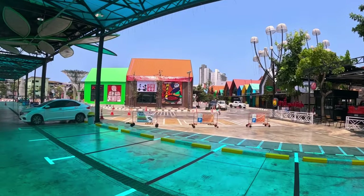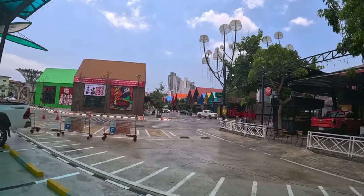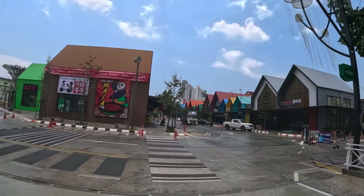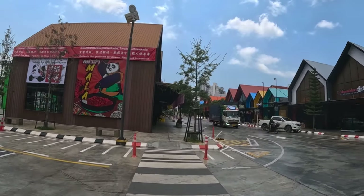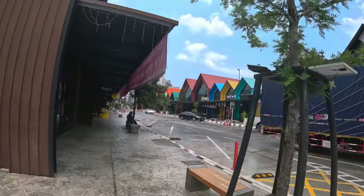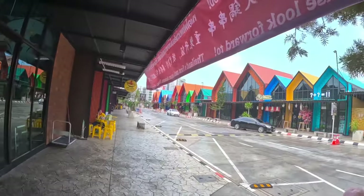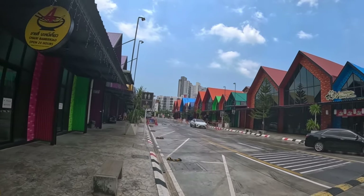Just behind Soi 6 here you have this food retail park — just a minute's walk from the apartment. Here you have Japanese, Chinese, and Thai food. On the left there you have a KFC as well. Just behind here you have Soi 6, then Soi Buakhao and Soi Chayapun — this area is the main bar area. This place here never seems too busy at night time. I think it was built around three years ago during the pandemic, so it never really took off. They also have some bars here as well.